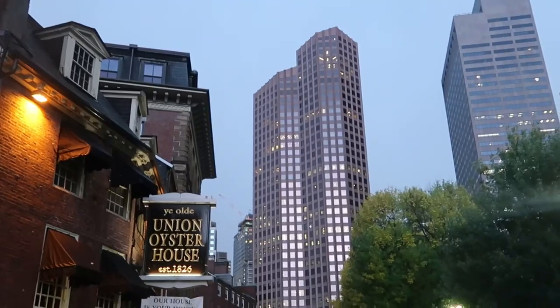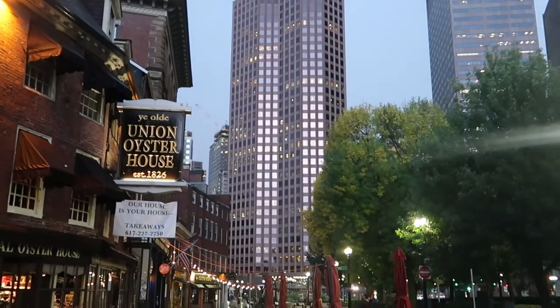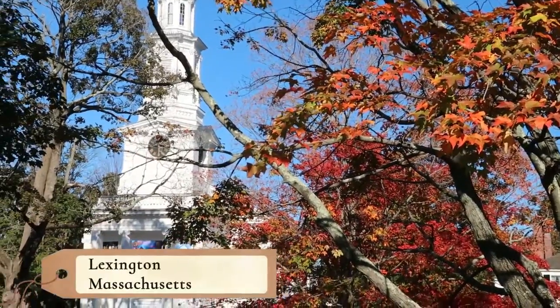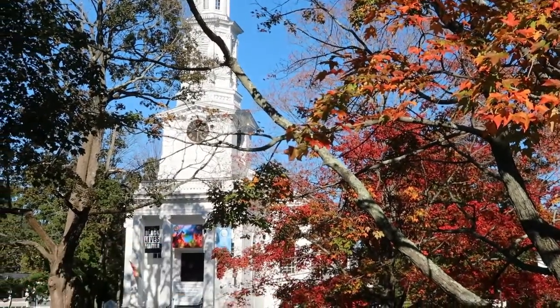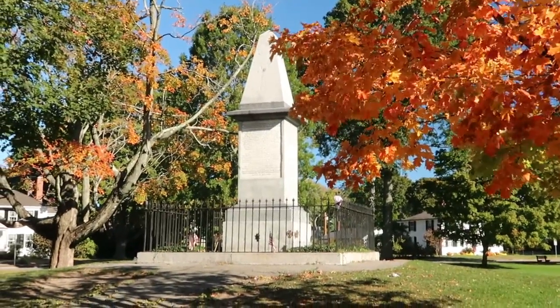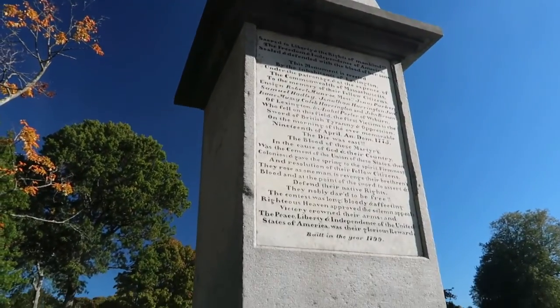Boston also has great neighborhoods like Little Italy to explore, as well as the oldest restaurant in the United States at the Union Oyster House. On your way out of town, don't forget to stop by the small towns of Lexington and Concord, where the infamous shot heard around the world was fired, sparking the American Revolution.